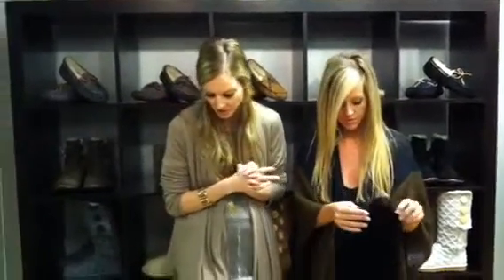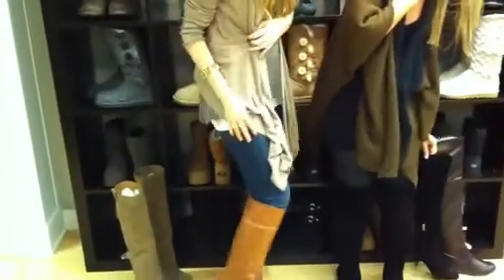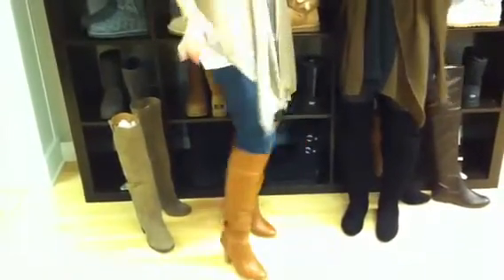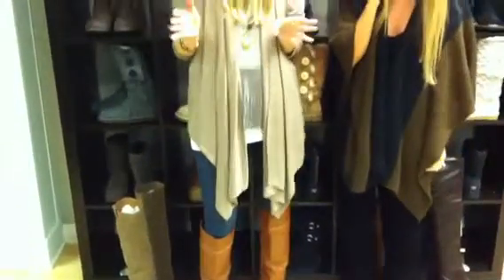Another over-the-knee trend — I'm going to show you more of the neutral colors. You can see here, I have this cognac color on. I just love these; they go with so much. I have a heel, and they look so cute. You can wear them with so many different things.